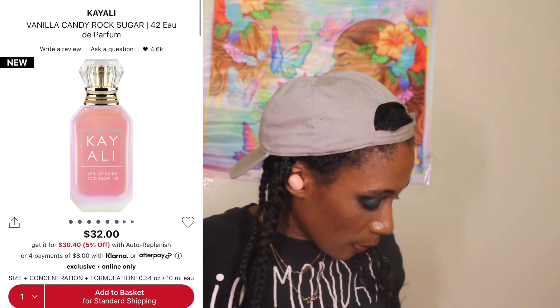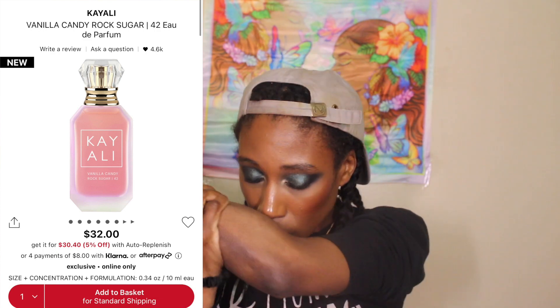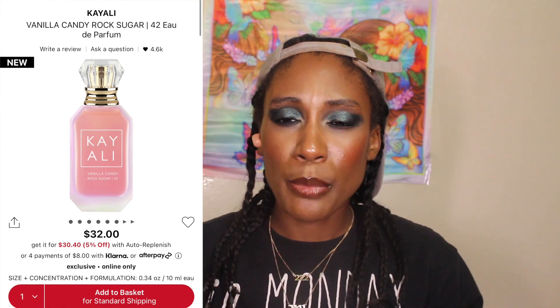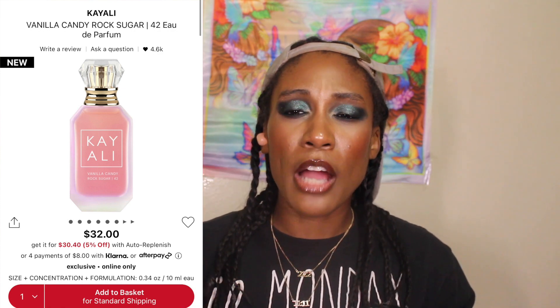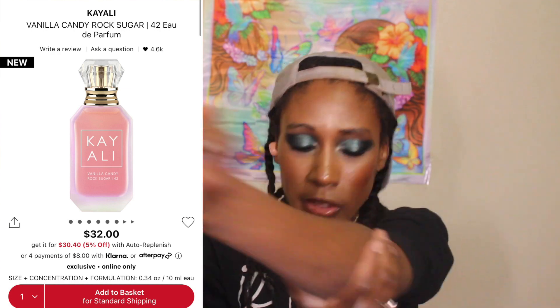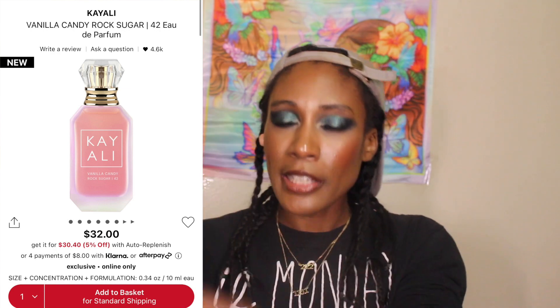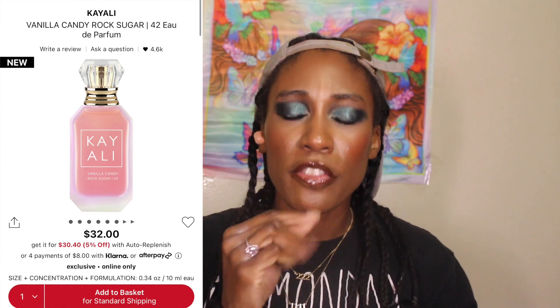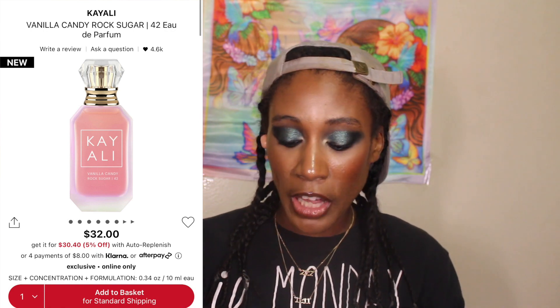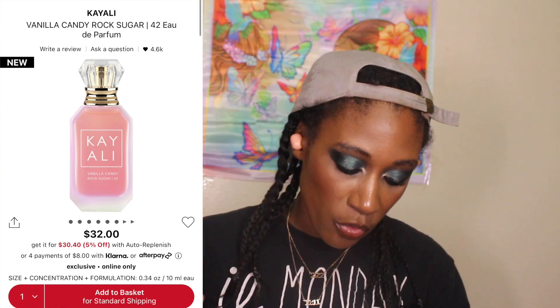You can smell the bubble gum, the candy pear, and the vanilla for sure. As for the arm I've been wearing it on all day — the scent has started to go down quite a bit, but in all fairness I've had it on for eight hours and I only did one spray. The fact that it lasted all that time and I can still faintly smell it now — I'm very impressed, because normally Kayali fragrances don't last as long for me as I'd like.